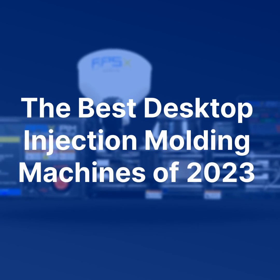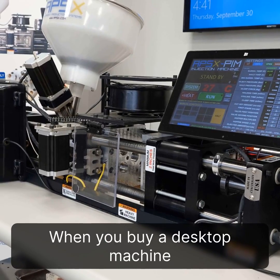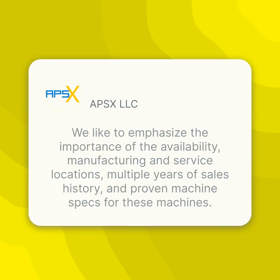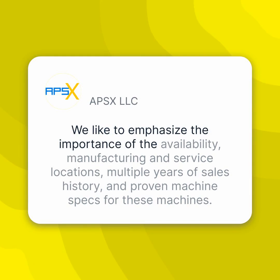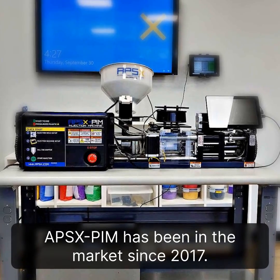The Best Desktop Injection Molding Machines of 2023. When you buy a desktop machine, we like to emphasize the importance of the availability, manufacturing and service locations, multiple years of sales history, and proven machine specs for these machines. APS X-PIM has been in the market since 2017.